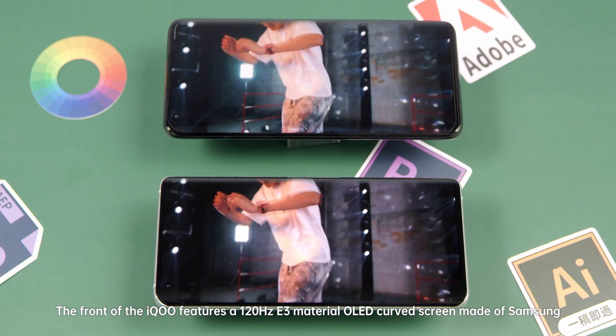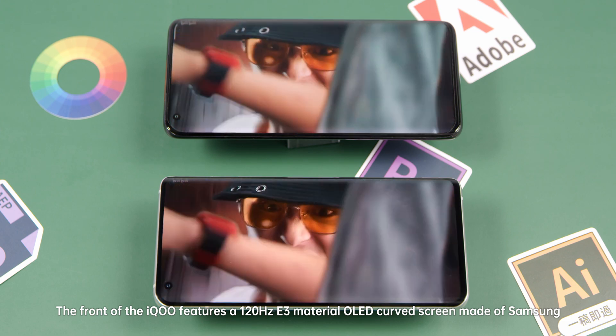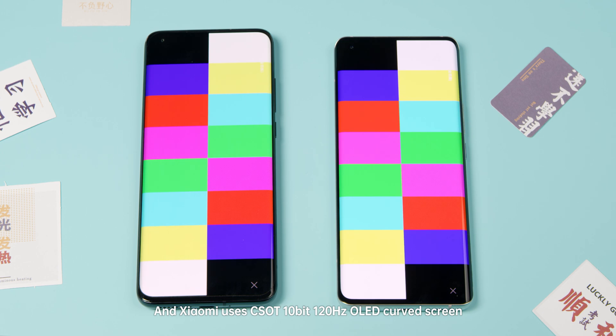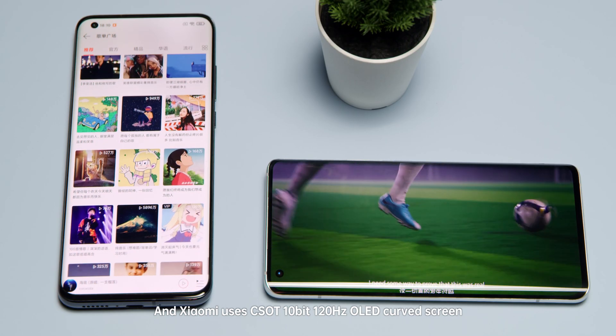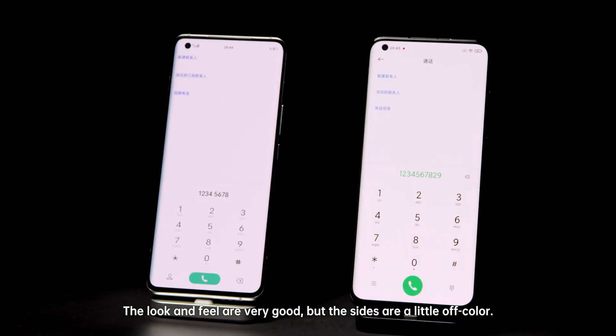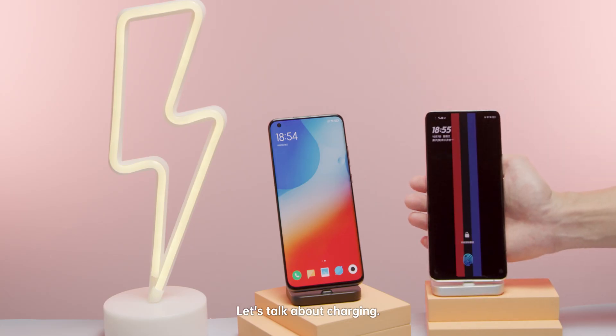The front of the iQoo features a 120Hz E3 material OLED curved screen made by Samsung. Xiaomi uses a CSOT 10-bit 120Hz OLED curved screen. The look and feel are very good, but the sides are a little off color.